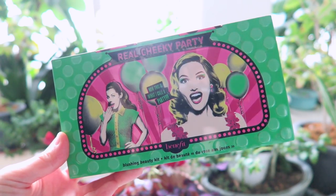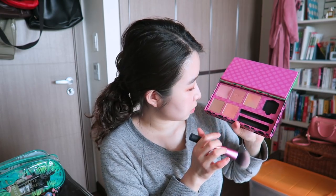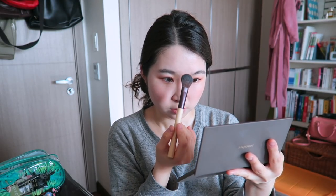Moving on to highlighter and blush — blush first. I'm taking my Real Cheeky Party palette from Benefit. I love all the colors but I think I'm going to use the Coralista — one of my faves. Then I'm putting on highlighter from Innisfree, just a little on top of my nose, t-zone, and my cupid's bow. That's it for my makeup — now I'm going to get changed and do my hair.